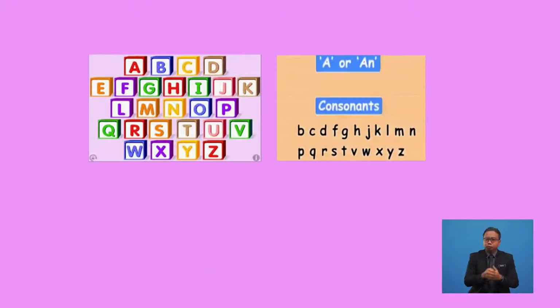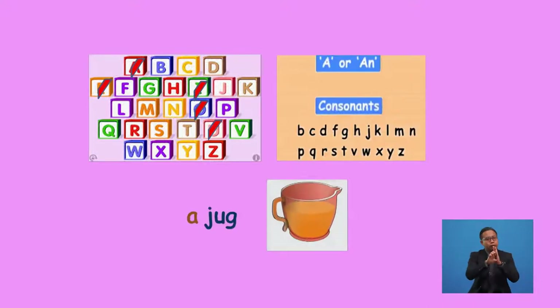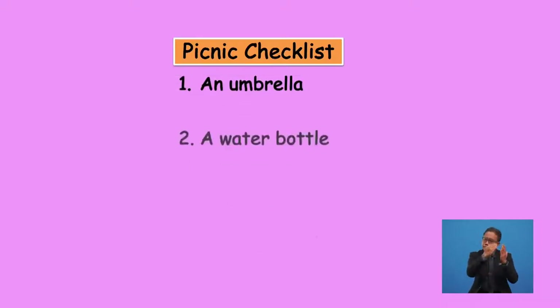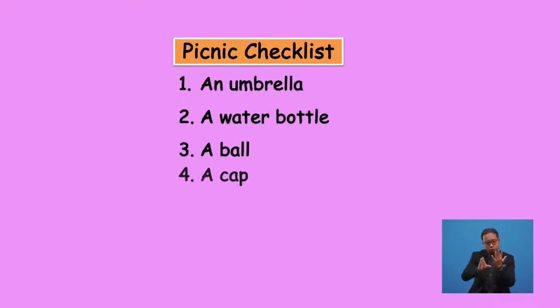The remaining letters of the English alphabet, other than A, E, I, O, U, are called consonants. When a word starts with a consonant or a consonant sound, we must use 'a' before such words. For example, the word 'junk' starts with the consonant J, which has the consonant sound J, so we use the article 'a' before it and read it as 'a junk'. If you look back at the picnic list, there are three consonant words. What are they? Can you tell me, boys and girls?